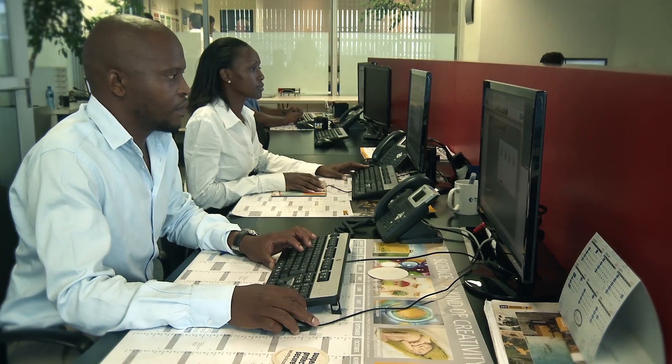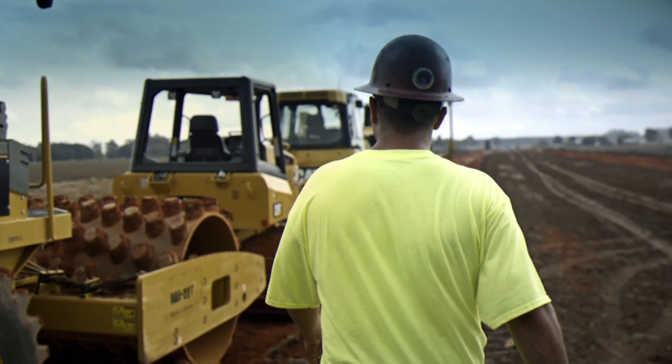We really provide a wide range of solutions for customers, whether they're advanced or whether they're just getting started in managing their equipment.